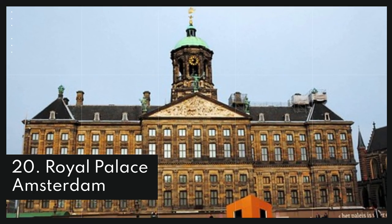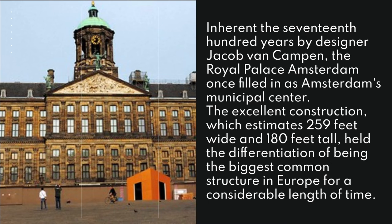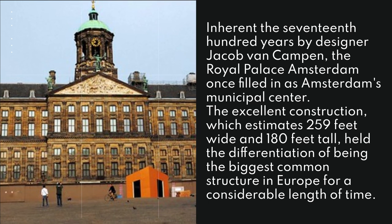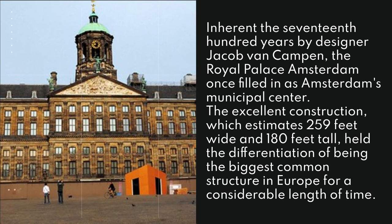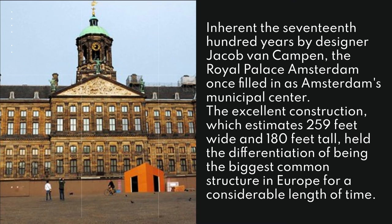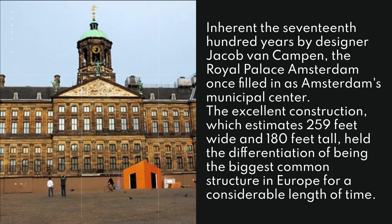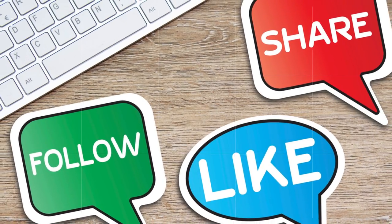20. Royal Palace Amsterdam. The Royal Palace Amsterdam once filled in as Amsterdam's municipal center. The excellent construction, which estimates 259 feet wide and 180 feet tall, held the distinction of being the largest common structure in Europe for a considerable length of time. Thanks for watching - like, share, and follow.